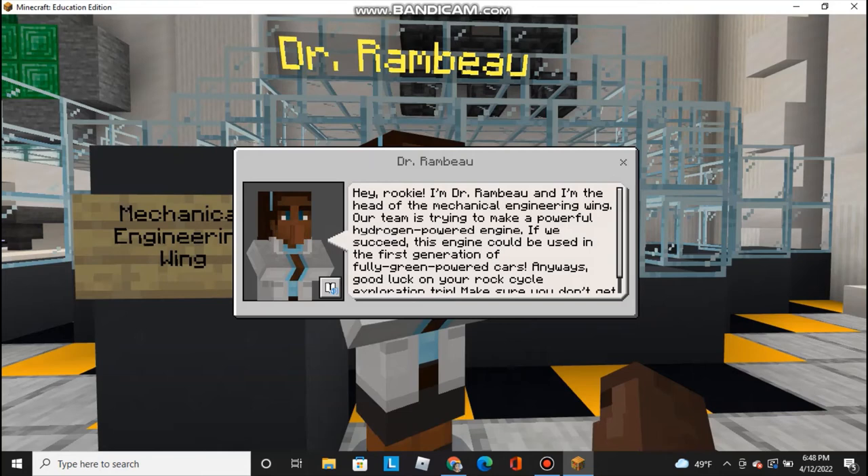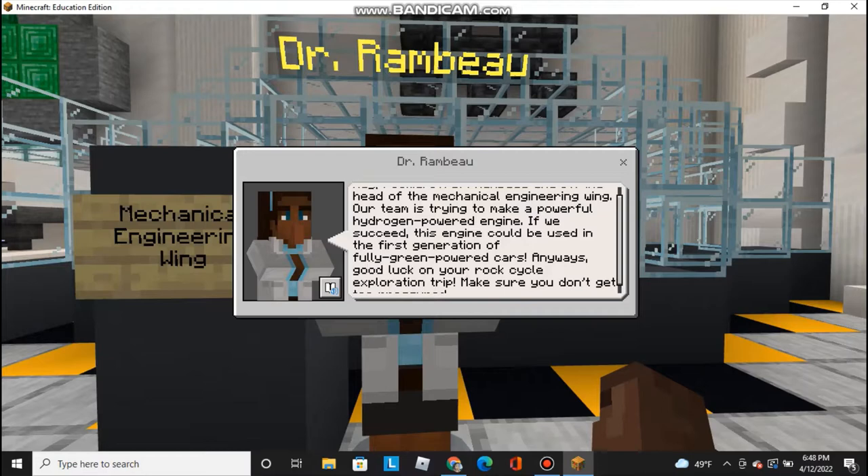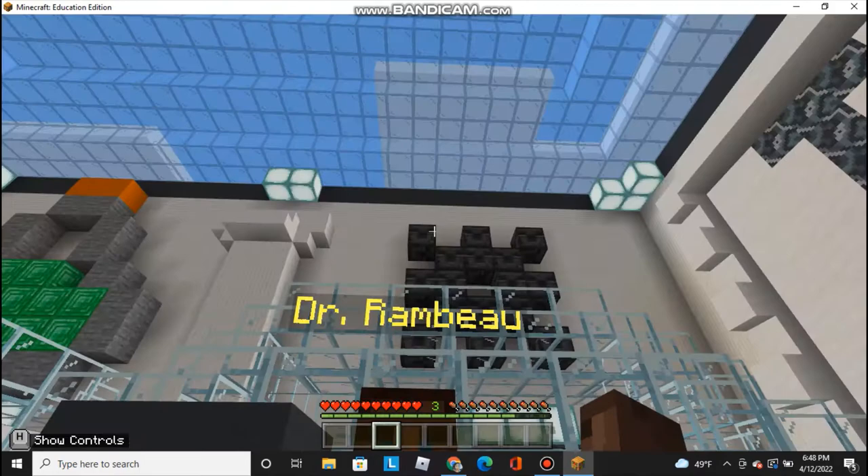Hey, rookie. I'm Dr. Rambo, and I'm the head of the mechanical engineering wing. Our team is trying to make a powerful hydrogen-powered engine. If we succeed, this engine can be used in the first generation of fully green-powered cars. Anyways, good luck on your Rock Cycle exploration trip. Make sure you don't get too pressured. Well, there's a nice little pun there from Dr. Rambo.